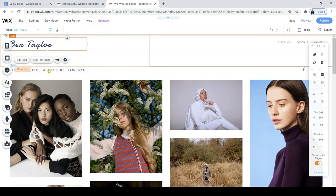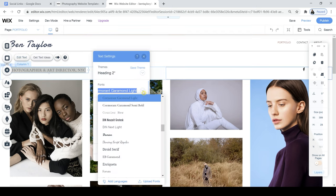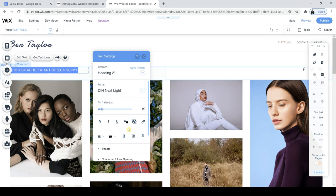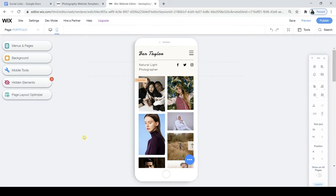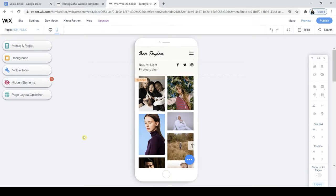Now I'm going to click on this here and make this the text underneath my name. I actually really like that, so I'm going to choose this font and type in 'natural light photographer', then click it off. Now this is important — you've got Switch to Mobile View here, and the reason this is so important is because most people are now using their mobile phones. So throughout this process of editing this website, I'm going to jump into the mobile editor to make sure it's looking really nice on that too.